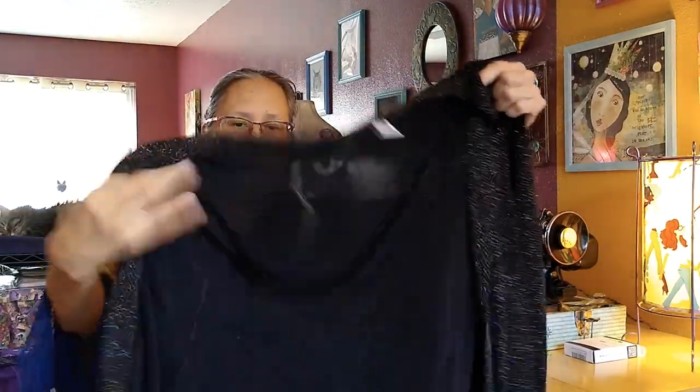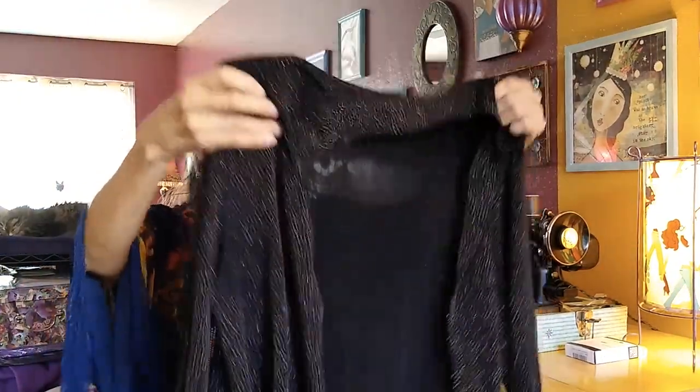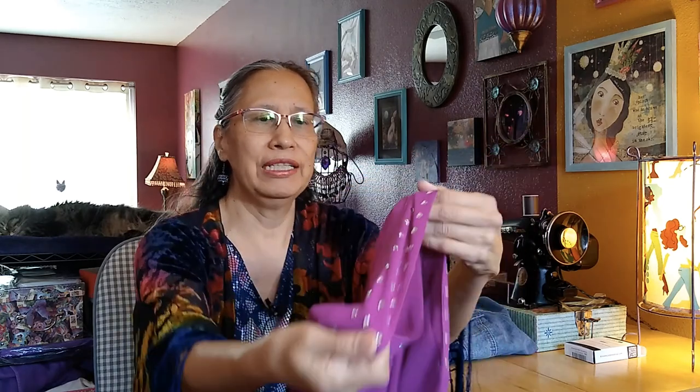I was going to cut this one up and use it in other projects until I tried it on and realized it's a perfect fit — it's a gorgeous long sweater-type top that I will be wearing quite a bit.